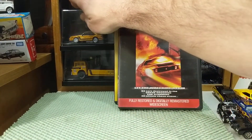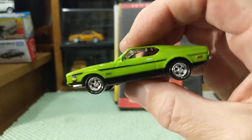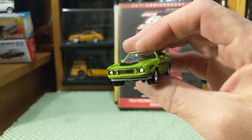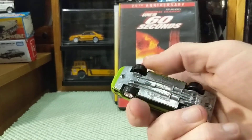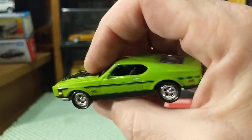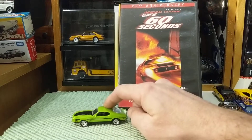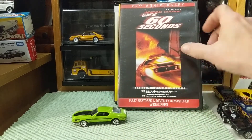I do not have a yellow one, but I do have this green Mach 1 from Johnny Lightning. I have this Johnny Lightning casting in several colors, but this light green is the closest I could come for this year, for this Mustang.